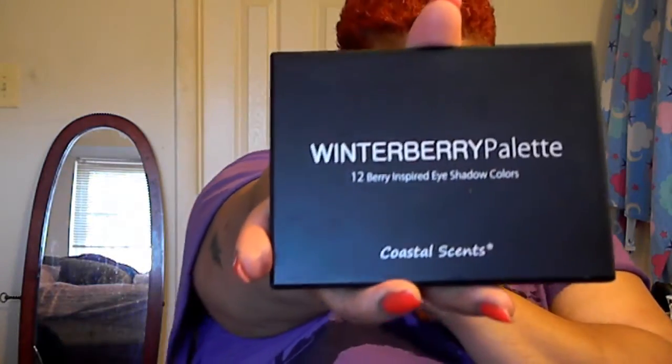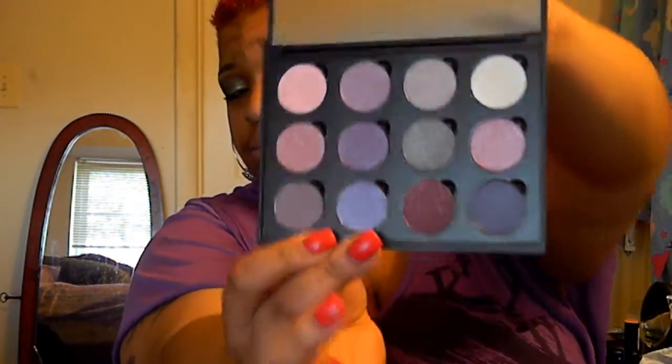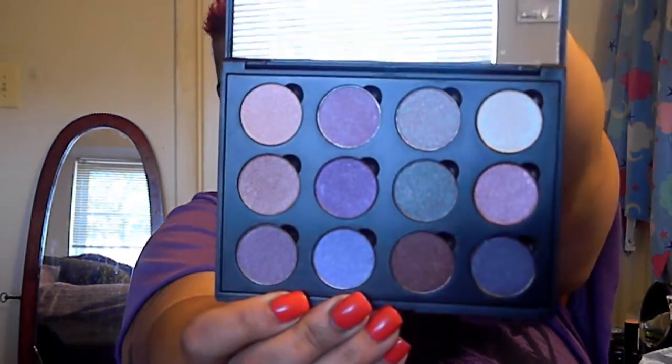The next one I got is the Winterberry Palette — 12 colors as well. These are the hot pot palettes. This one is filled with pink, berry colors, silver, burgundies, and stuff. All of them are shimmer. I haven't tried this one yet though. And it comes with a really, really big mirror.